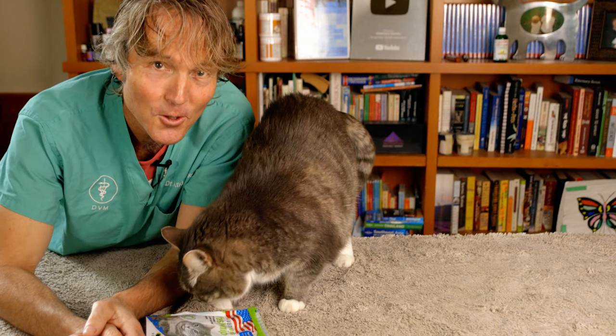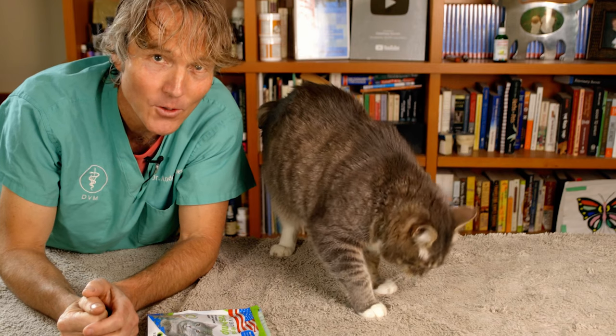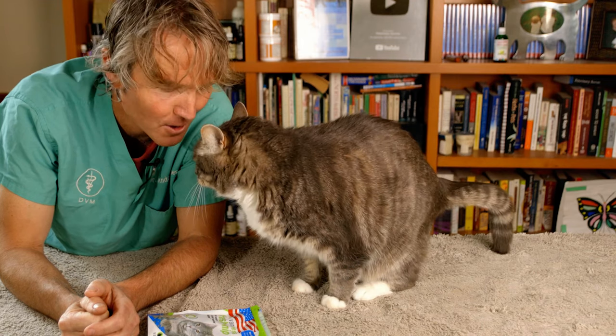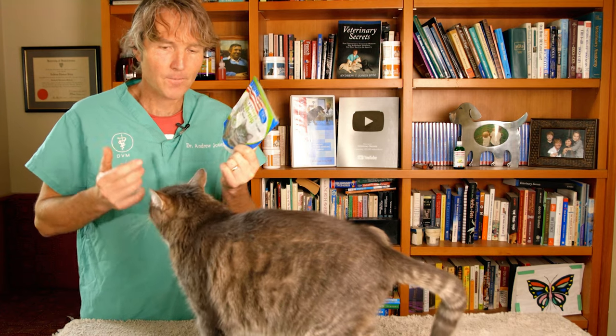Hello, welcome back to my channel. If you're new, welcome. Click here to subscribe, hit the bell to sign up for notifications, and click the link directly in the box below — I can send you a copy of my free book. So exactly what is happening with your cat on catnip?